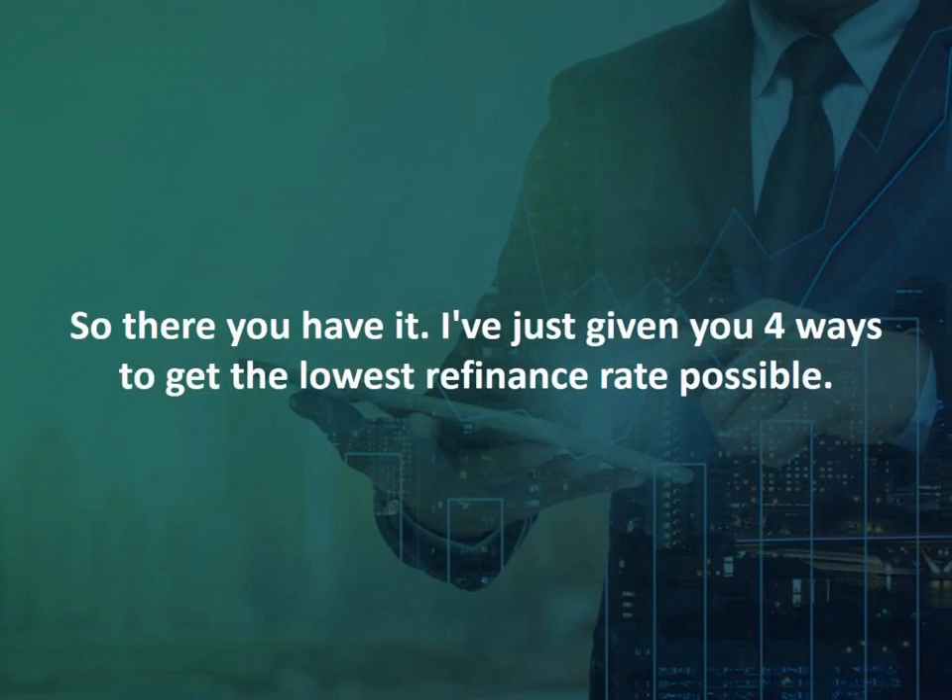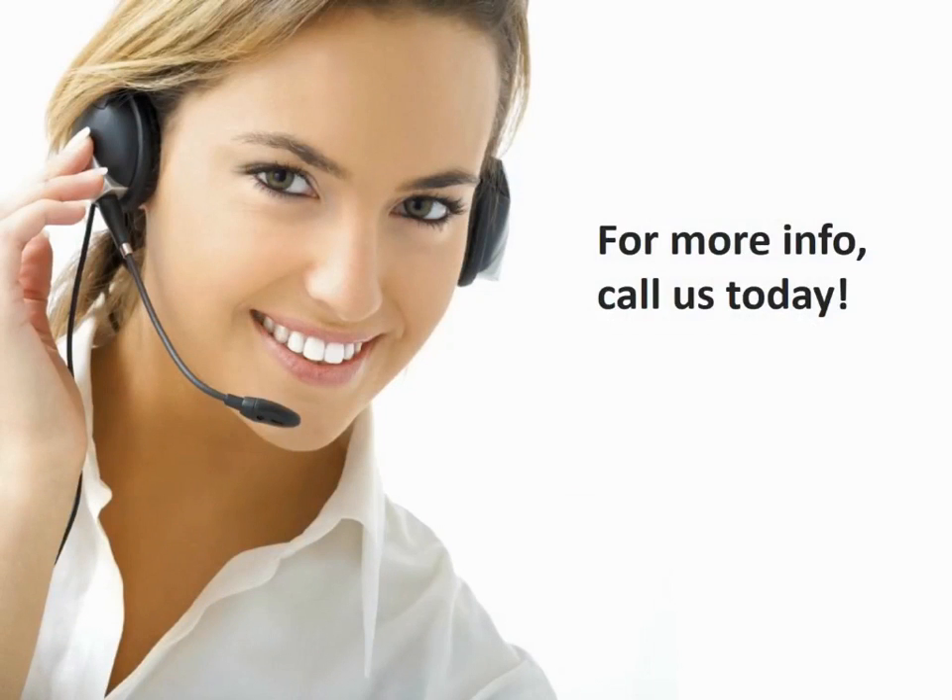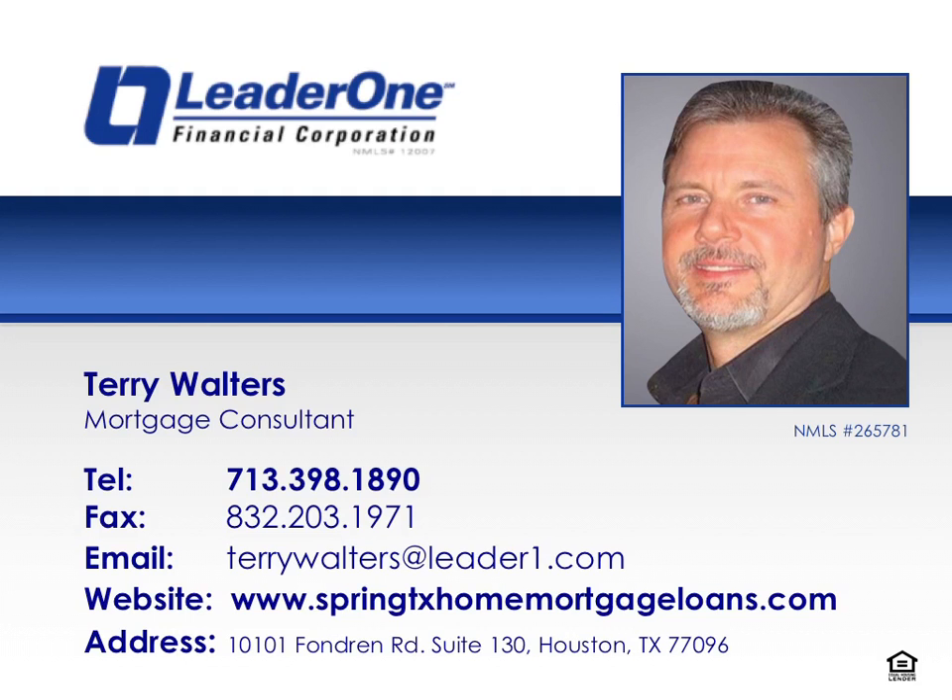I've just given you four ways to get the lowest refinance rate possible. For more information on how to get the lowest refinancing rates and the best mortgage with the best rates and terms available, call us today. Thank you for tuning in to this episode of Terry's Money Tips. If you have any questions or comments, please call Terry today at 713-398-1890.